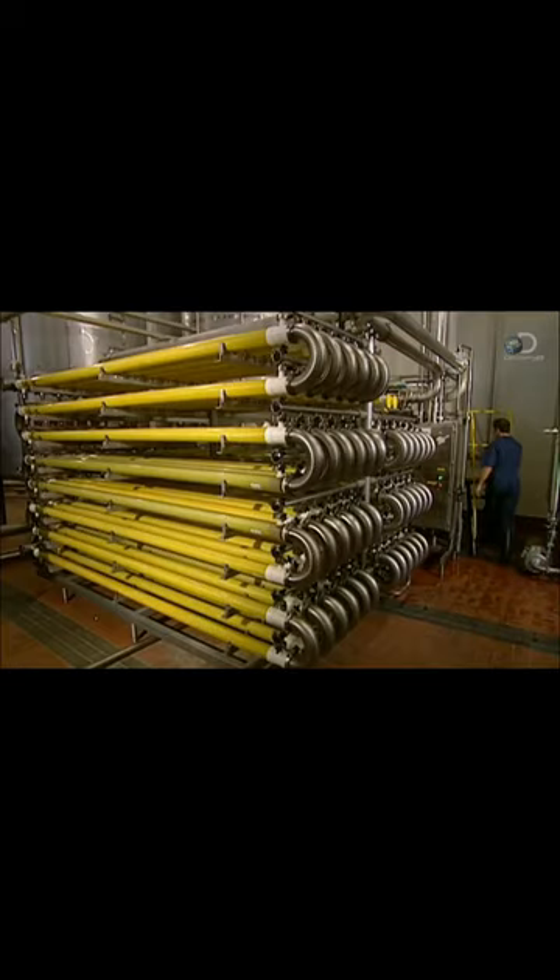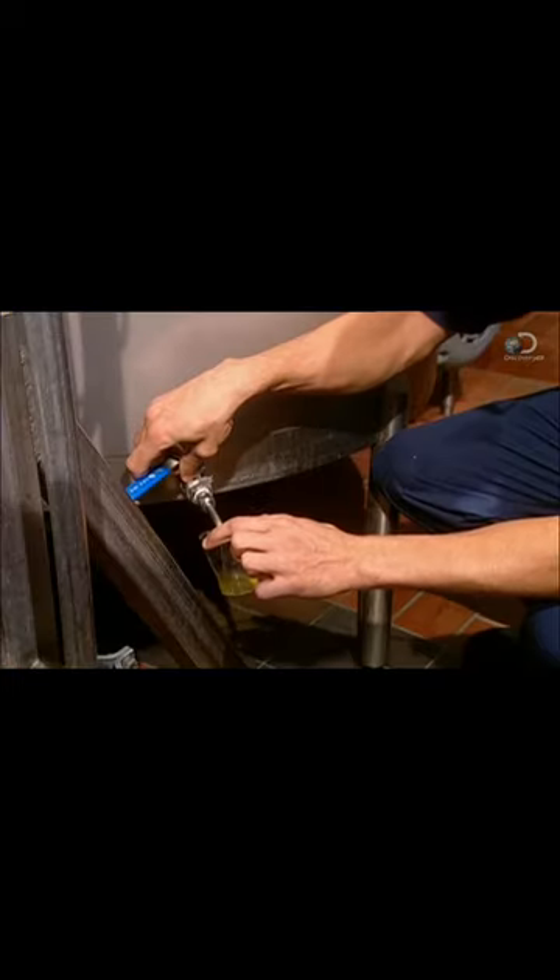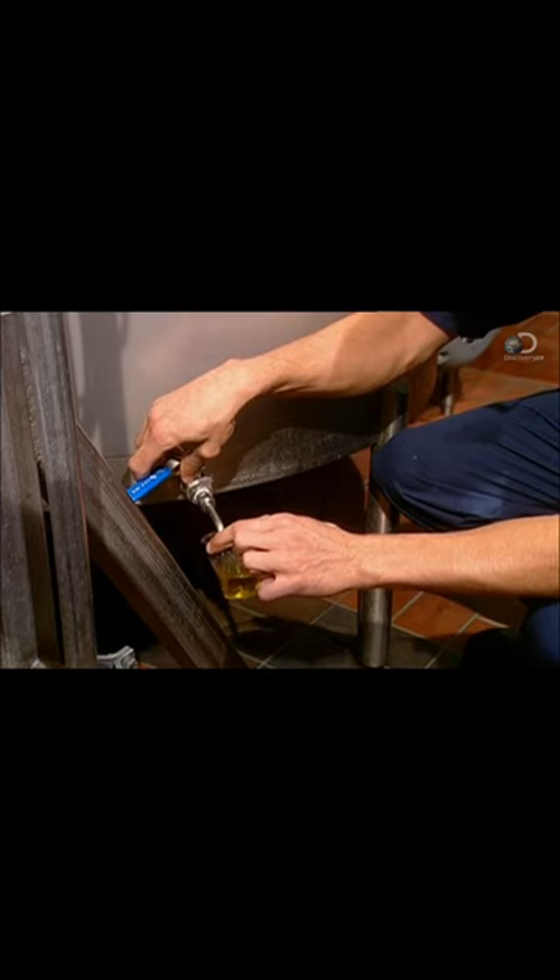Enzymes are added to hydrate the pectin. This is the ultrafiltration process, where filter membranes with microscopic pores retain the smallest of particles. The apple juice is now perfectly filtered.